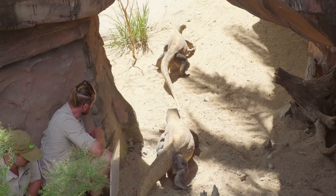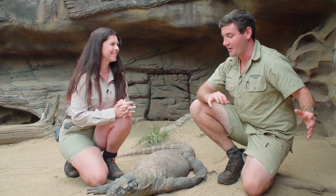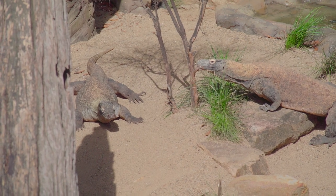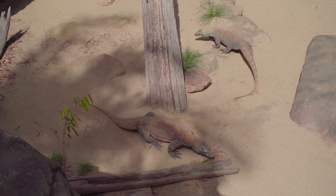This season has just finished and it has been the closest we've ever come to breeding. Ragnar, our young male Komodo, is very new to it, so this season was all about teaching him what to do and him figuring it out for himself. Next season, I think we'll be in luck with those two.